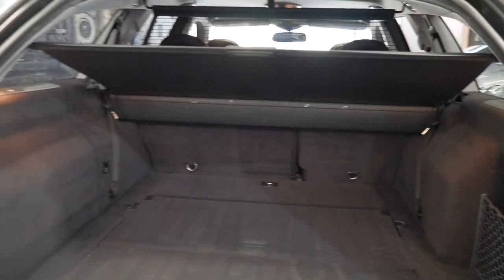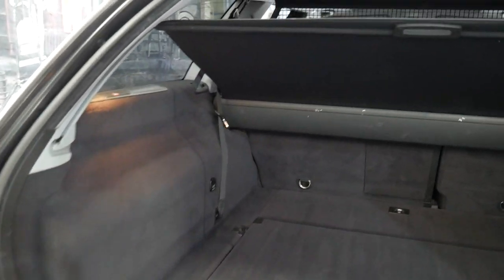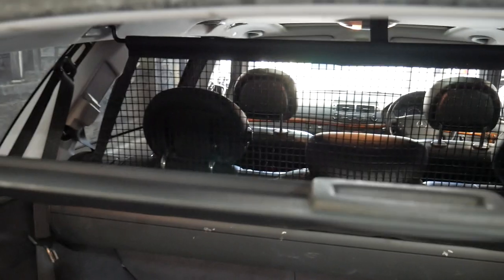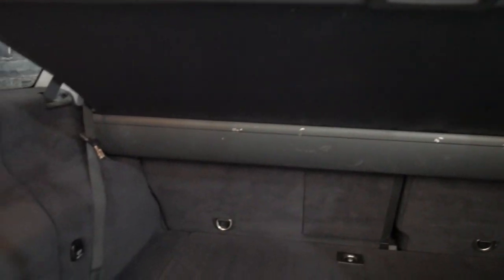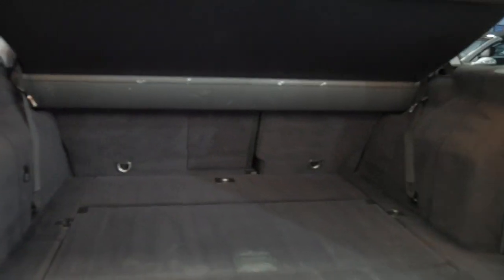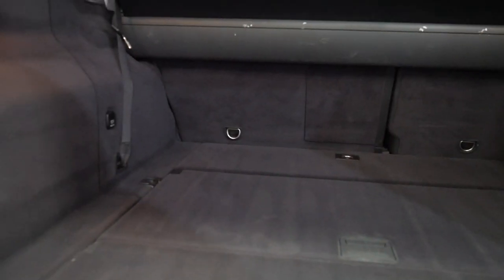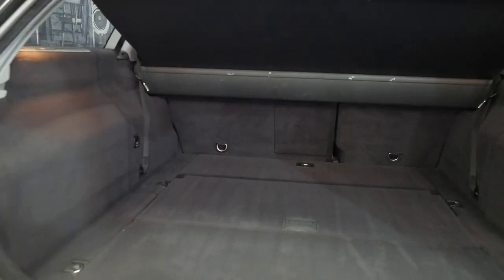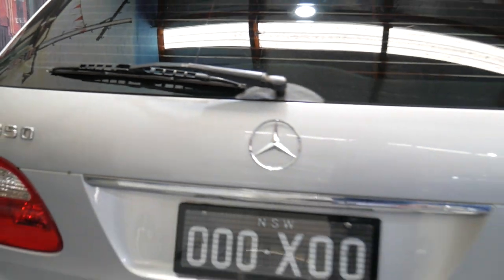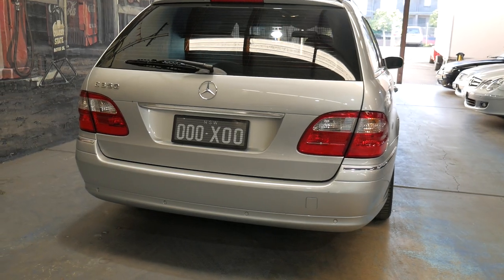You can see the luggage cover folded away. Electrically, it's a seven-seater, and it's even got the cargo net in the back. All the carpets are in excellent condition — it's never had a pet or a dog in it. The back seats are just folded away here. The soft-close boot works perfectly, so if you or the children don't close the boot properly, it will close itself.